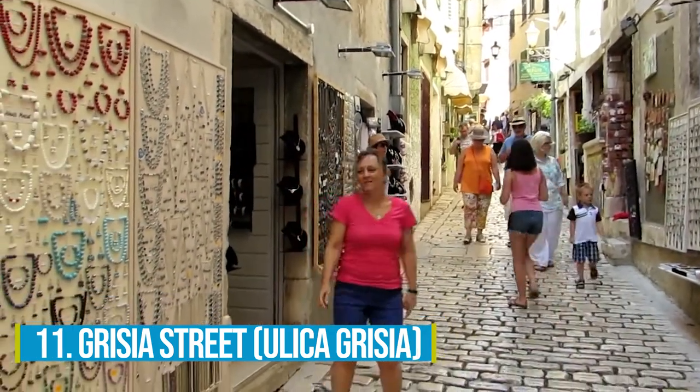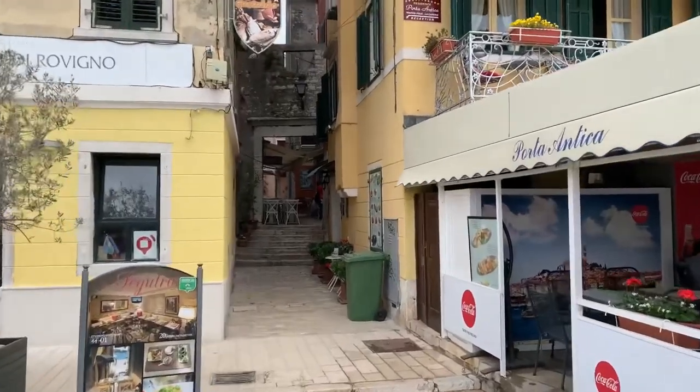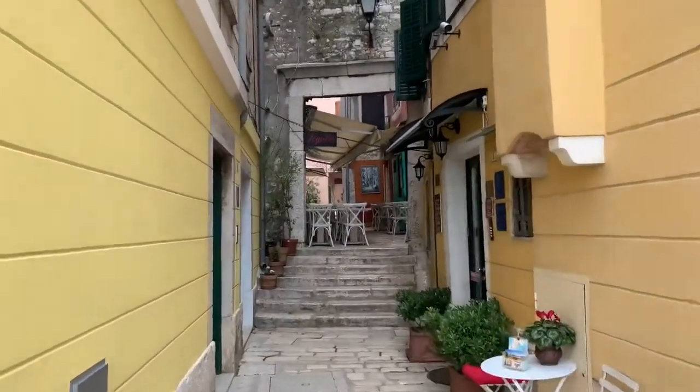Number 11: Grisia Street. Start your Rovinj adventure by wandering through the historic old town and the renowned Grisia Street. These cobblestone alleys beckon you with their charming ambience and picturesque architecture, providing an amazing experience for visitors.